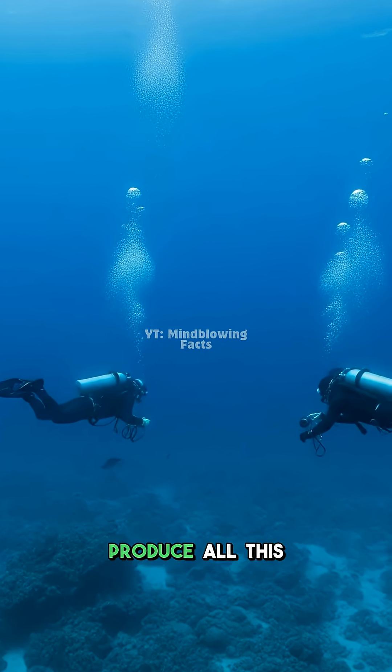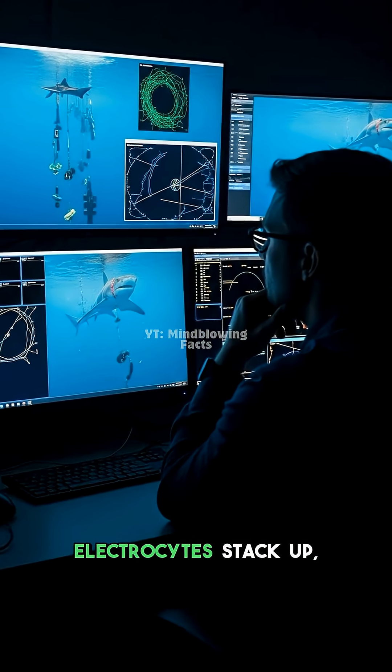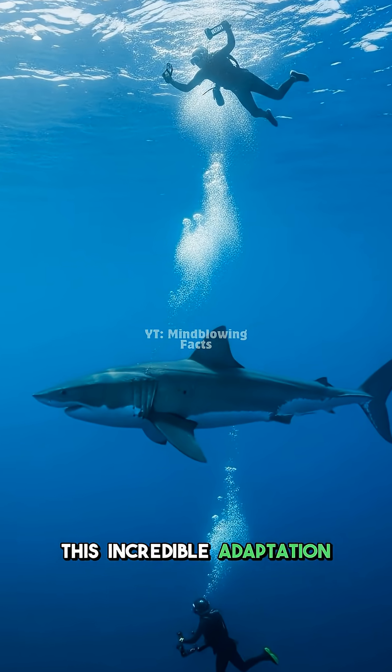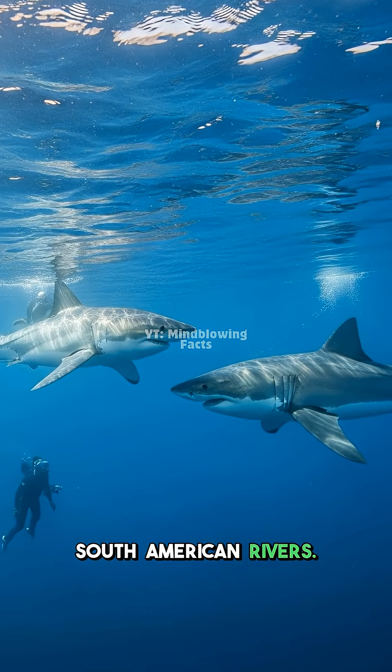Their unique organs produce all this energy. Special cells called electrocytes stack up, creating a natural biological battery. This incredible adaptation helps them survive and dominate their South American rivers.